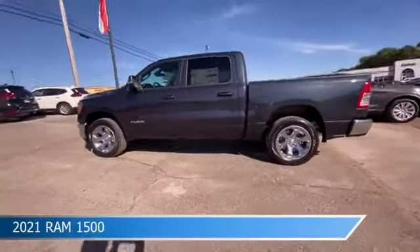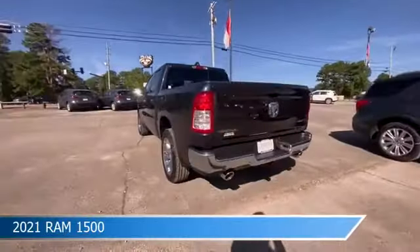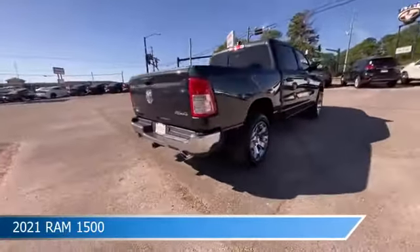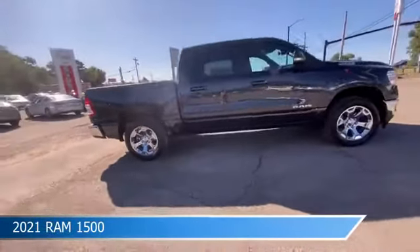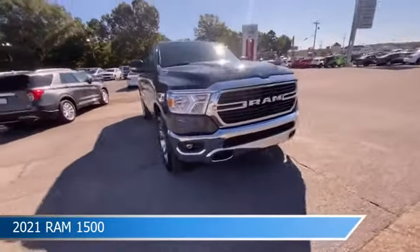Take a look at this 2021 Ram 1500, equipped with an 8-speed automatic transmission in maximum steel metallic clear coat. This car comes with some great features including adjustable pedals, child safety locks, alloy wheels, anti-lock brakes, and more. Come in and check it out today.